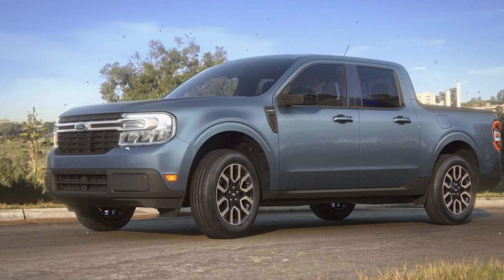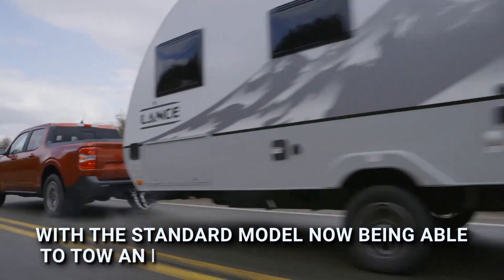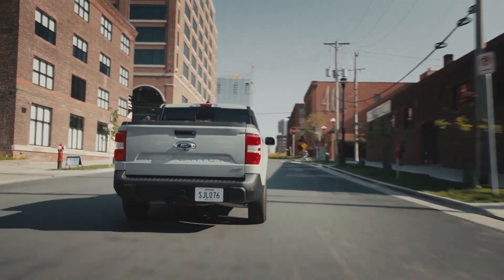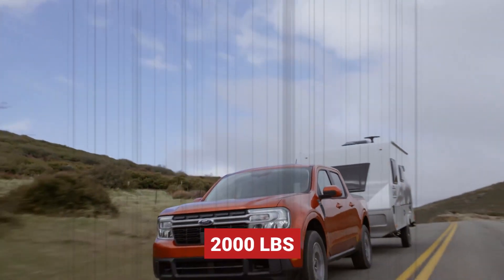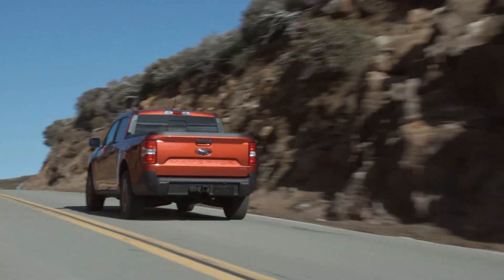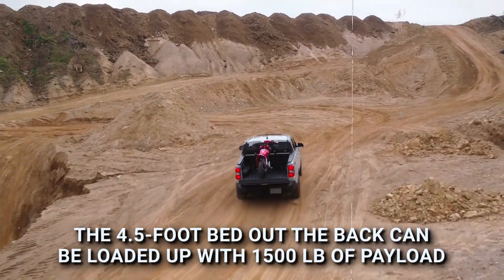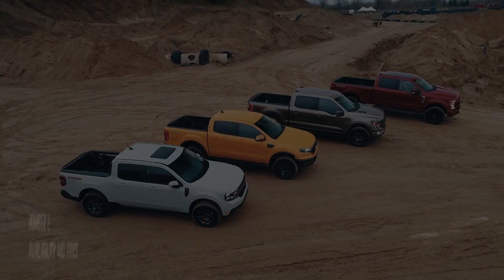Number two: towing and payload carrying capacity. The 2024 Maverick will take things to a whole new level, with the standard model now able to tow an impressive 4,000 pounds when equipped with the optional 4K Tow Package. The hybrid model tops out at 2,000 pounds of towing capacity. The four-and-a-half-foot bed can be loaded with up to 1,500 pounds of payload, putting it on par with some mid-sized pickup trucks from just a few years ago.